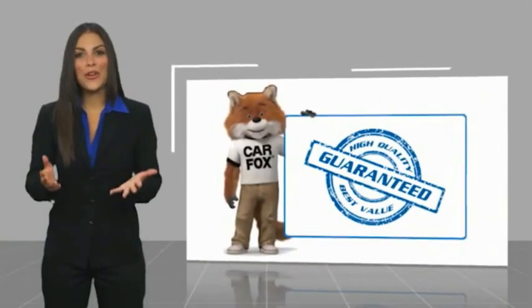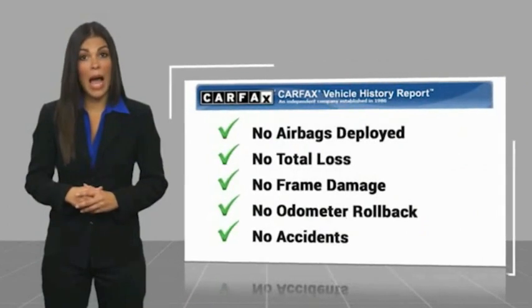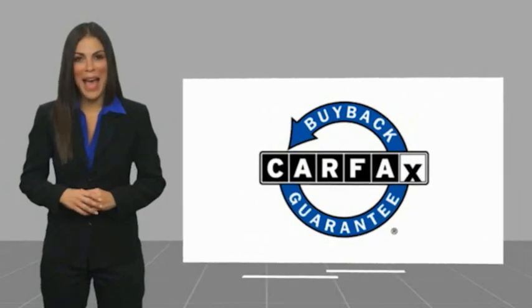Here's another high quality video vehicle with a Carfax Vehicle History Report. Be sure to find a complimentary copy of this report online or contact the dealership. This vehicle qualifies for the Carfax Buyback Guarantee.